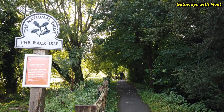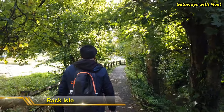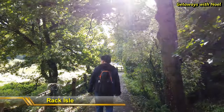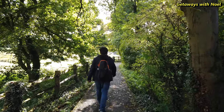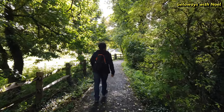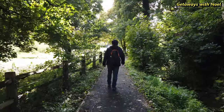Opposite the trout farm is one of the entrances to visit Arlington Row. This is a walk across the meadow isle where wool used to be hung out to dry on racks after it had been washed in Arlington Mill. The isle, as well as Arlington Row, is owned and managed by the National Trust, who ensure that the area is preserved and where nature can thrive, such as waterfowl and plant life.